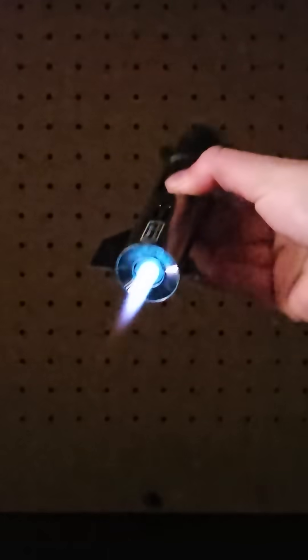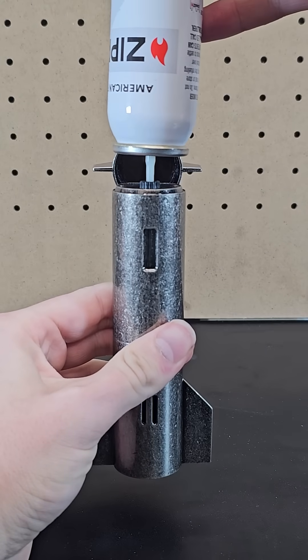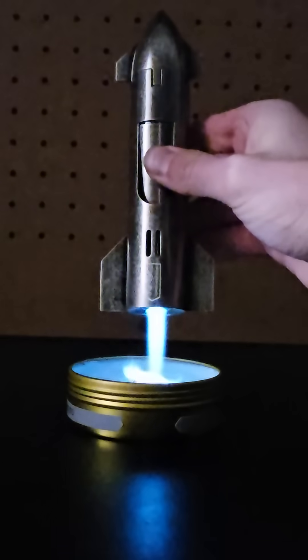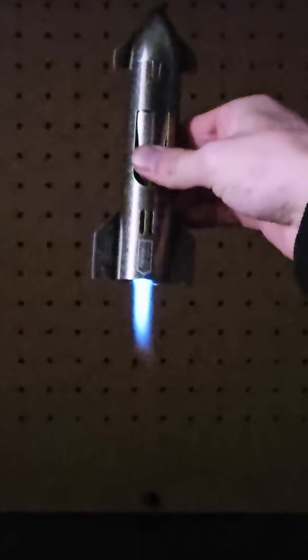Last up is this Starship torch. It's a refillable butane torch — the butane isn't included — but after filling it up you can press this button and it lights just like a rocket. This is obviously inspired by SpaceX's Starship, and you can get the official one from SpaceX, but this was just a knockoff I found before I realized there was an official one.